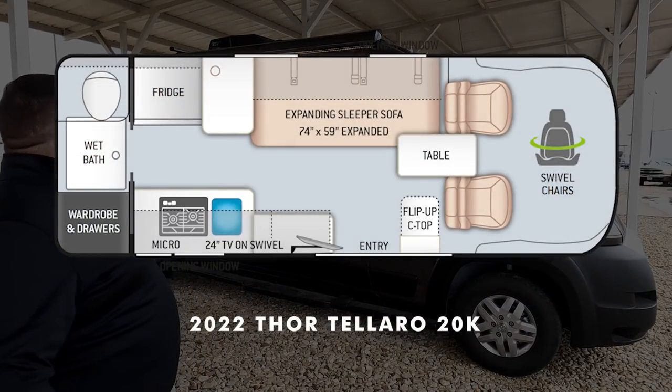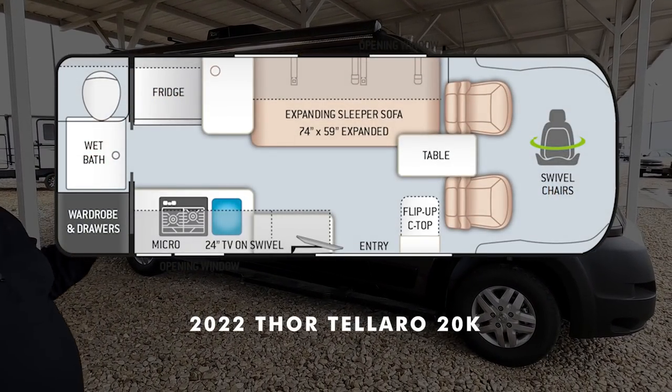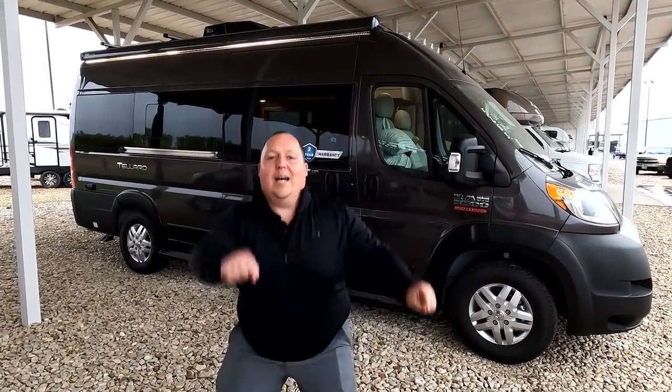Hey everyone, I'm Matt. Welcome back to another video. Today I am super excited — we're taking a look at a teeny tiny small Class B motorhome. This one's perfect for singles. This is a 2022 Thor Tolero Model 20K. We're going to look at the outside features first, then the inside features, and then give you three things we love about the Tolero and three things we dislike about it. Starting in 3, 2, 1.